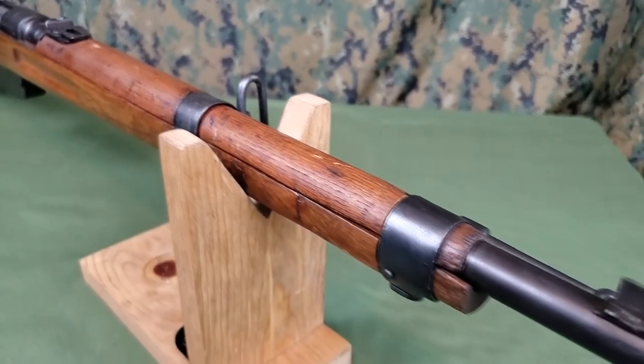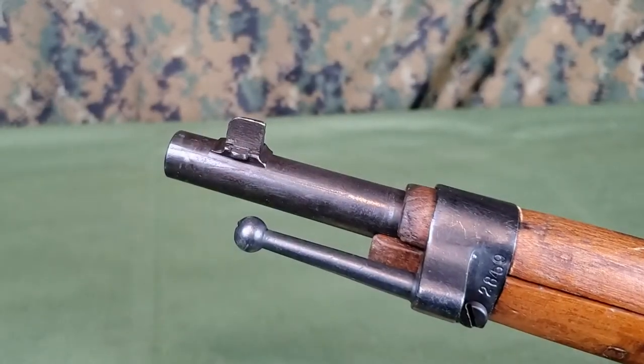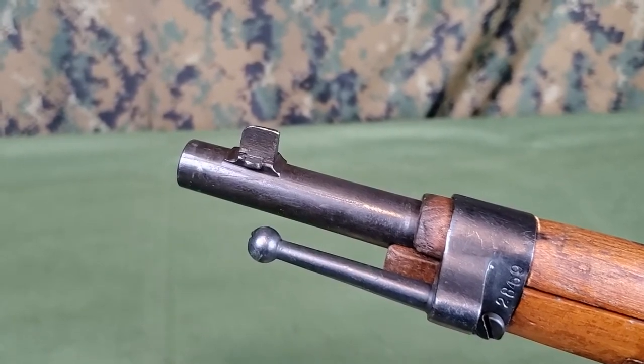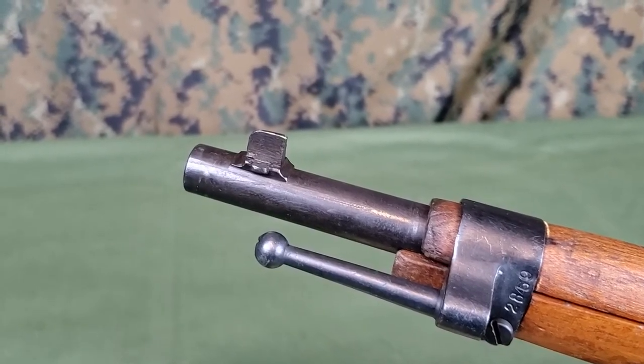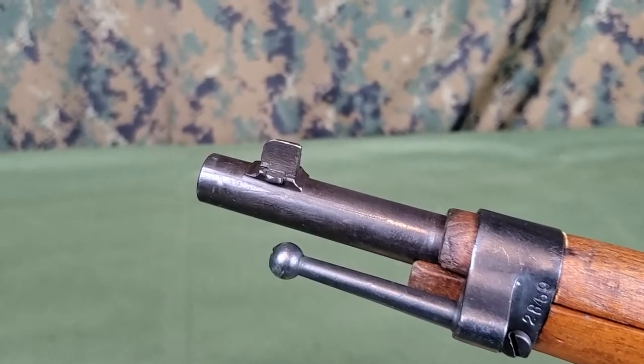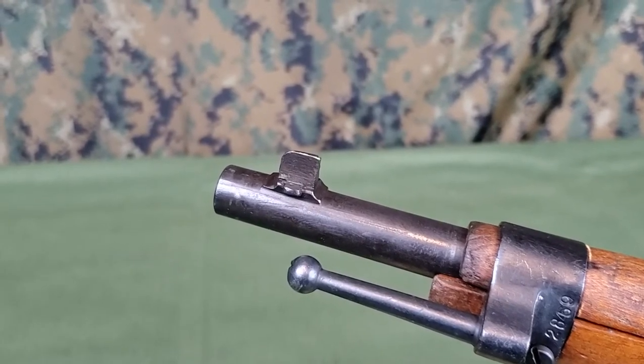In addition to the rear sight, having the front sight mounted directly to the barrel indicates this barrel was originally short rifle or carbine length and is not a rifle cut down later, as many of the rifles were. Front sights were attached with bands on cut-down barrels. This rifle has the tallest of three front sight variations.